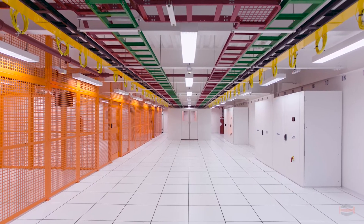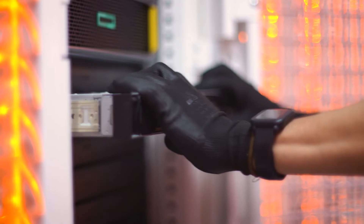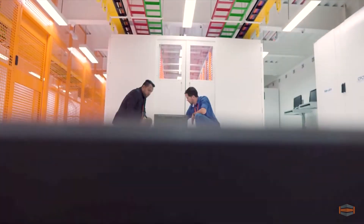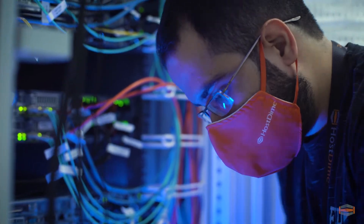Once inside, you will see bountiful private co-location cage space and the capacity for up to 250 server racks. This native carrier-neutral facility features diverse underground fiber optic points of entry with various Brazilian telecom providers.